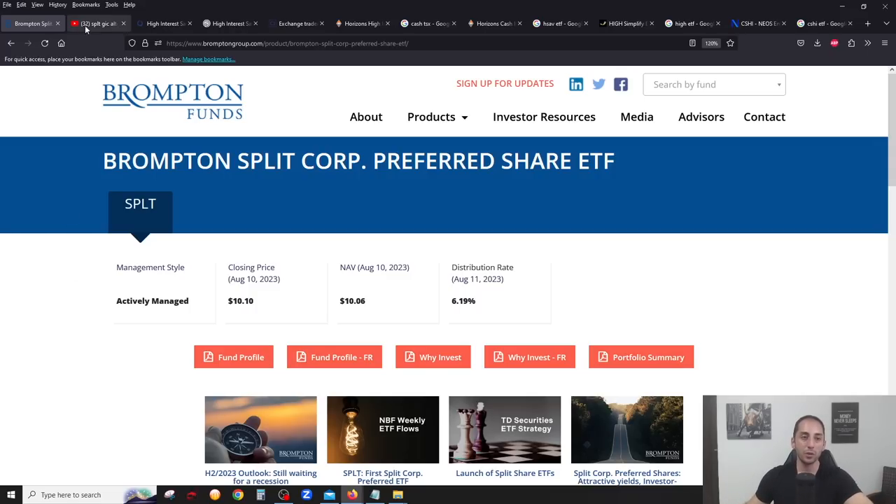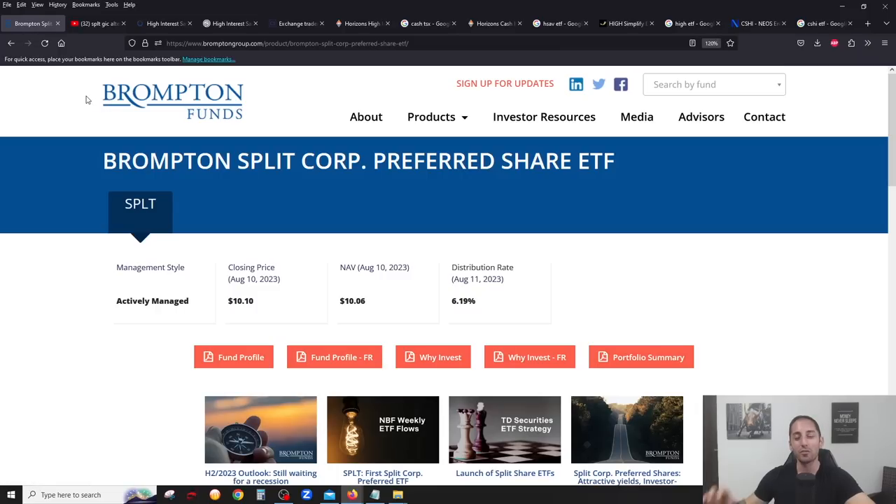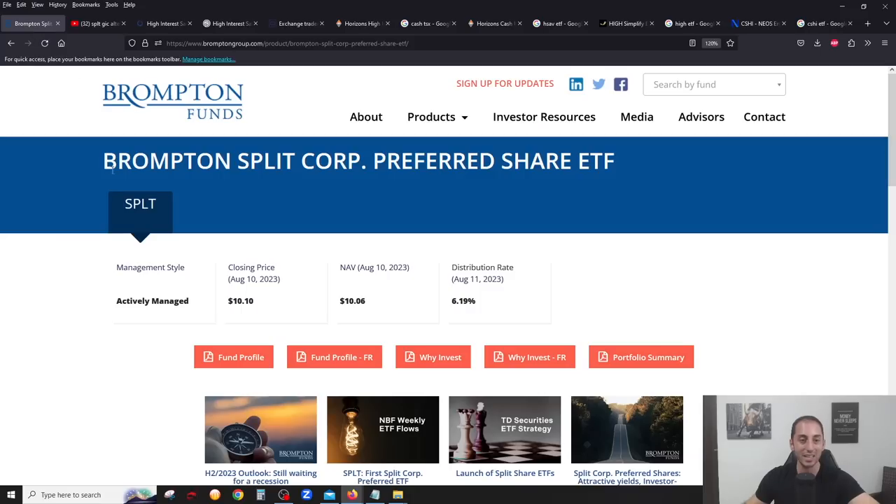In my opinion, my top recommendation and top choice would be the brand new SPLT ETF from Brompton. I've done a previous video on why I hate GICs, and in that video I give an alternative — that split share fund preferred shares are a great alternative. They're more tax efficient, you'll get a higher yield, and they're very safe. But you'd have to choose which one you want, as there are many of them. SPLT solves this problem for you.